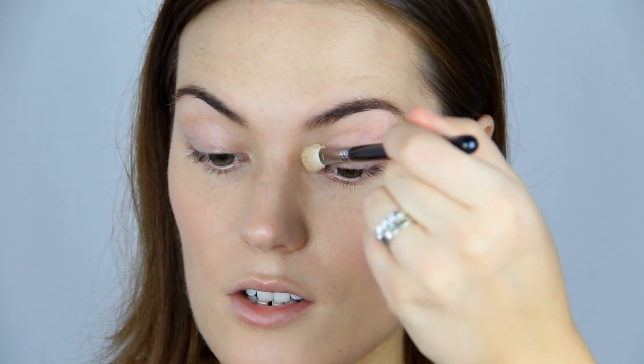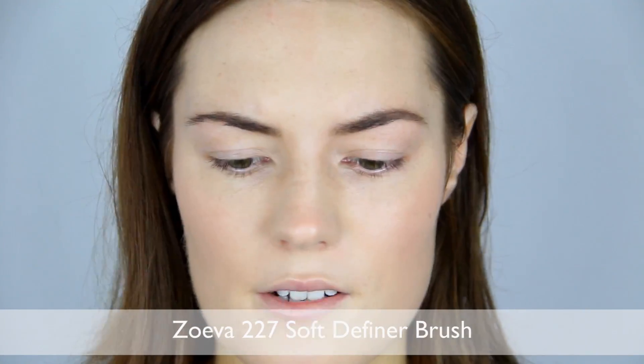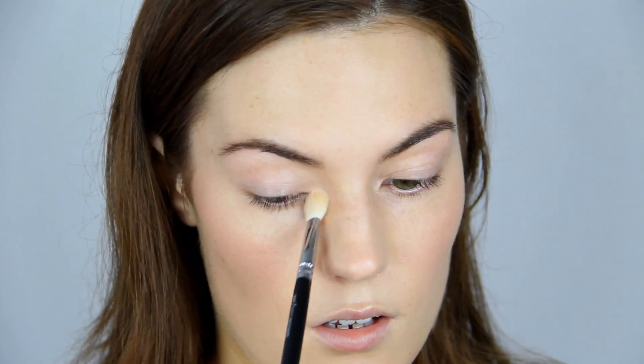Now I'm just going to take a little bit of the Laura Mercier Baked Matte Radiance Baked Powder in the highlight shade — it's kind of a champagne highlight, they do bronze shades as well. Just taking a fluffy brush and dotting it in the inner corner to open the eye up. This looks flattering on pretty much everyone because the idea is that you want your eyes to open up and appear less close together. No matter what makeup I'm doing, that just looks beautiful.